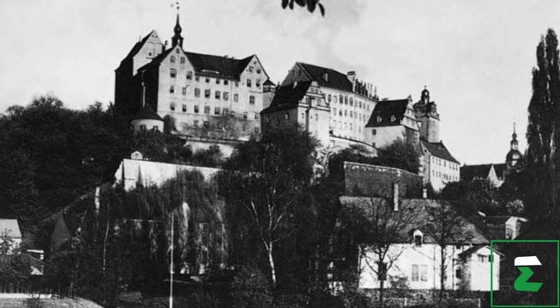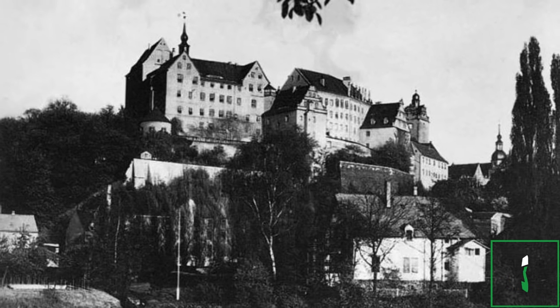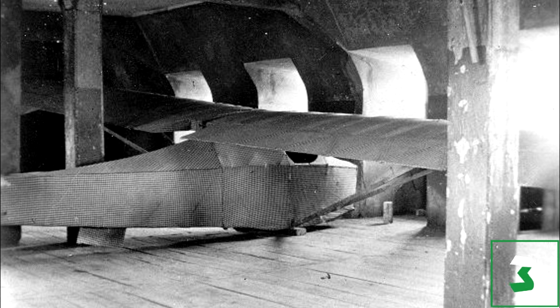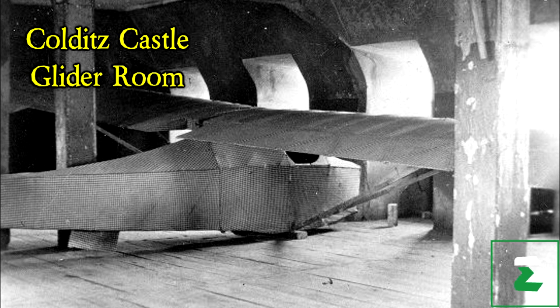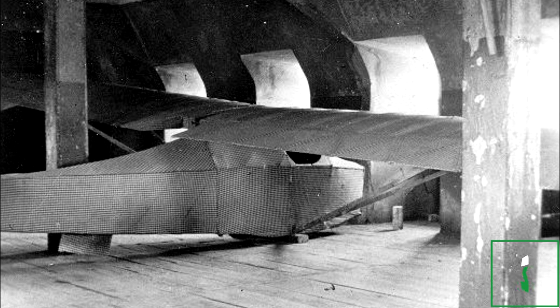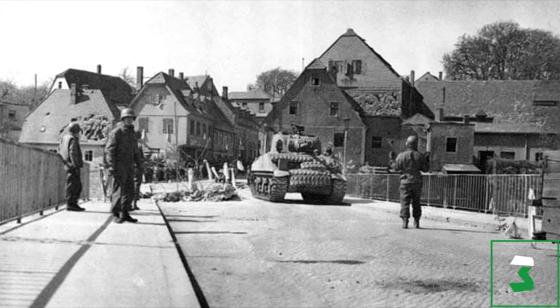During the Second World War, Colditz Castle was used as a POW camp for captured British and French soldiers. During their time there, some prisoners crafted a fake wall and ceiling out of wood and mud, creating a secret room in the attic. In the secret room they built a glider with the aim of flying it to freedom. They planned their escape for the spring of 1945, but the castle was liberated just before this.